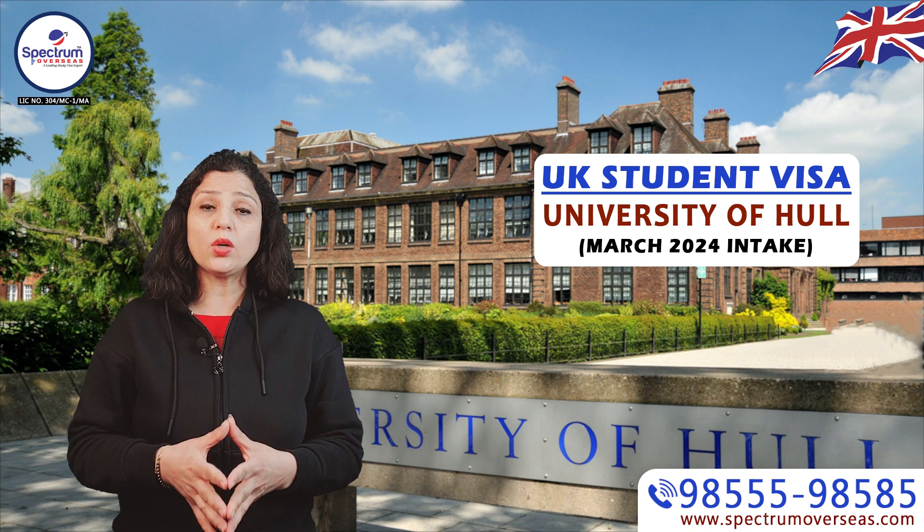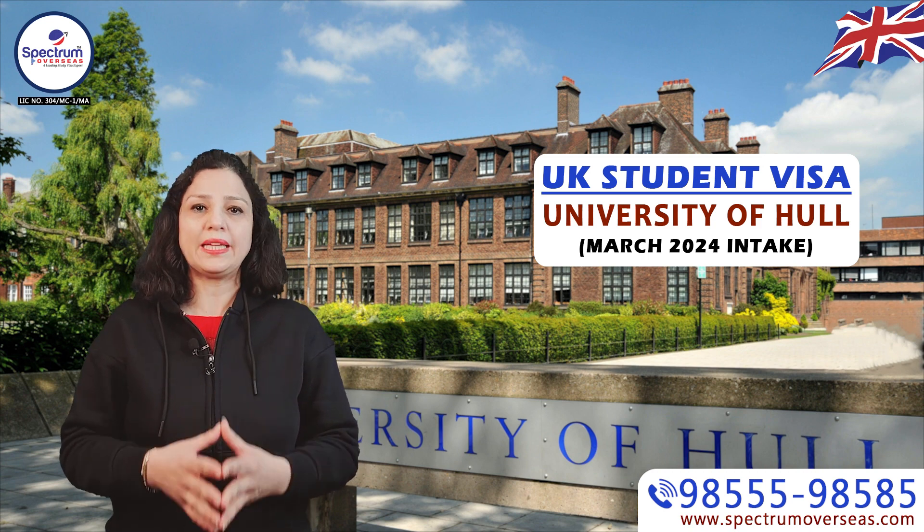If you want to apply for a student visa, please contact our expert counsellor to apply for a student visa to the UK.